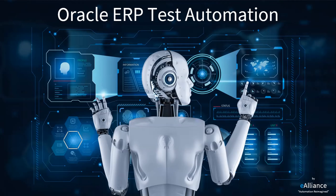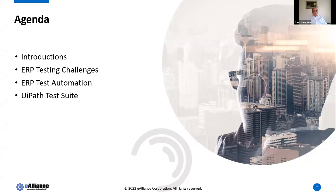Oracle has ERP in both cloud as well as on-premise applications, and we're going to talk about some of the common challenges and why we need test automation. But before we begin, a brief agenda for today: we'll cover testing challenges and why test automation is required, then go into the product deep dive, plus we'll have room for Q&A.